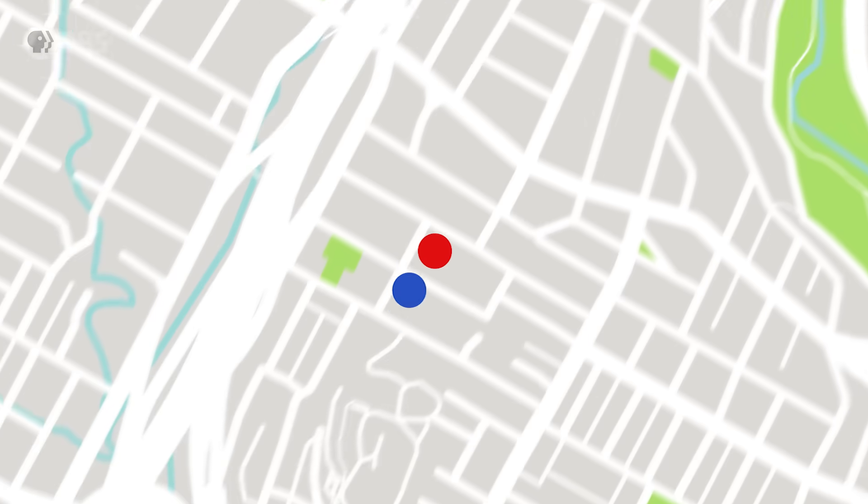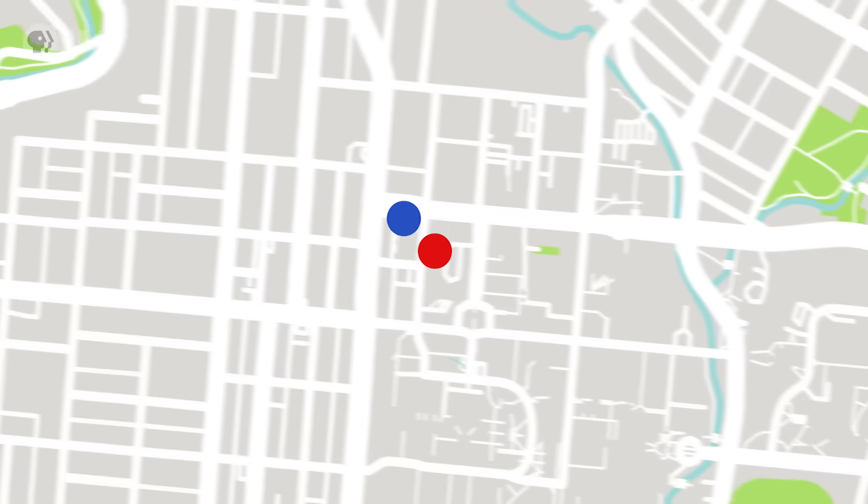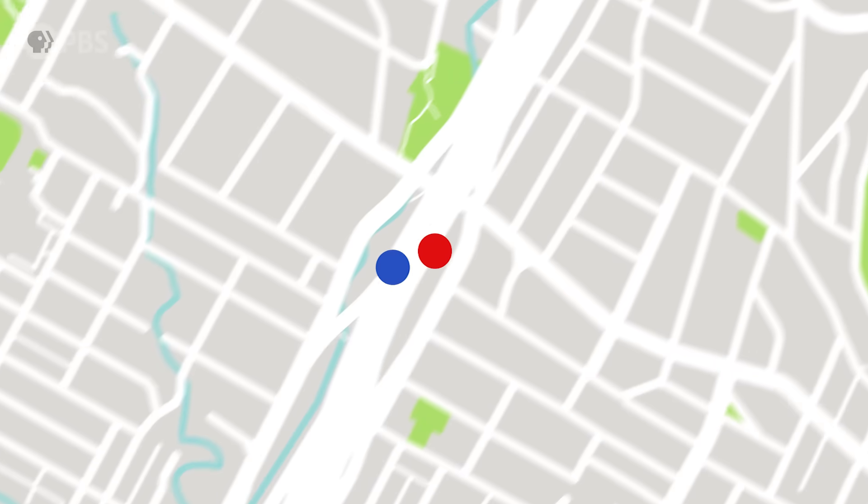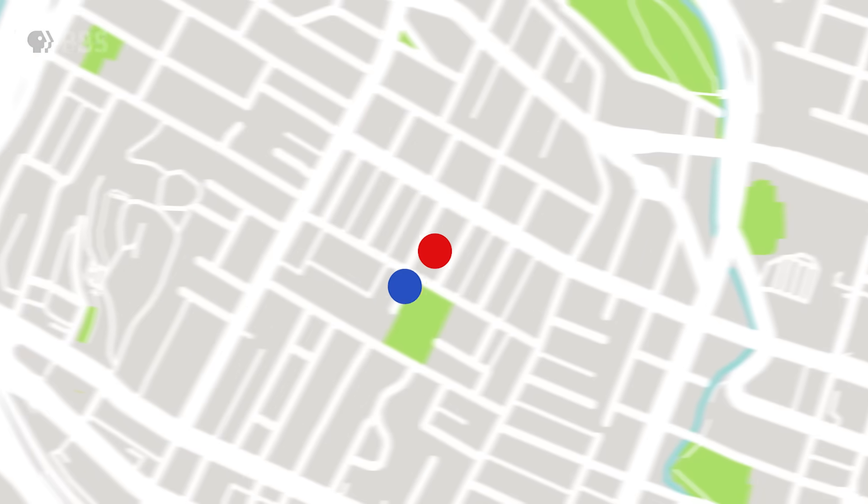Depending on just how those dots are arranged relative to each other as they move, our brains can write very different stories about what we're seeing — even invent different characters. Now look at these two dots. Does it look like one is chasing the other? Or perhaps they've switched? None of those are true. One dot is simply moving erratically around the other, but when you add a moving background, suddenly you perceive something else. There's no reason to think dots chase each other — they're just dots. The position of one of the dots never even changes. You made it do that. It's a story invented by your brain.